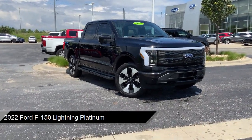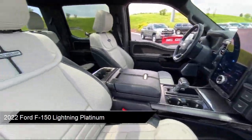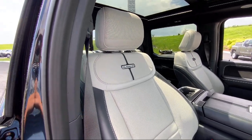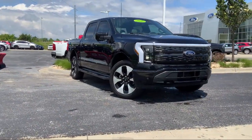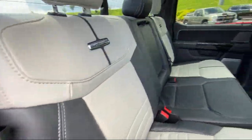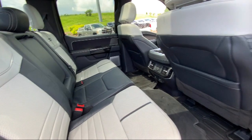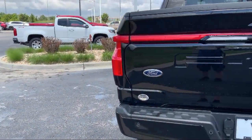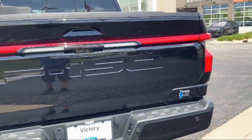It comes equipped with Sync Communication System, Electronic Stability Control, Auto High Beam Headlamp Control, Speed Sensing Steering, Alloy Wheels, Steering Wheel Controls, Keyless Entry, Outside Temperature Display, Tire Pressure Monitoring System, Air Conditioning, and has less than 20,000 miles on the odometer.